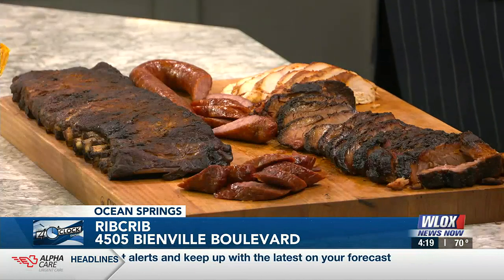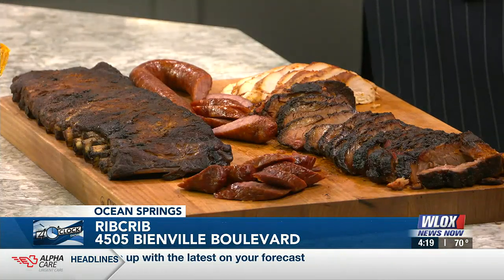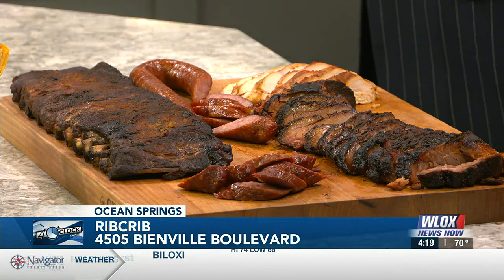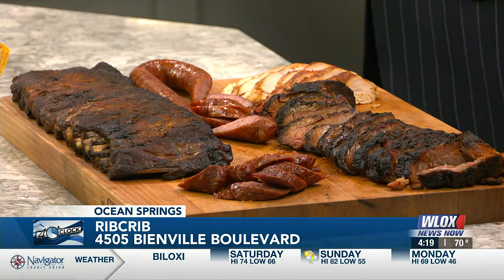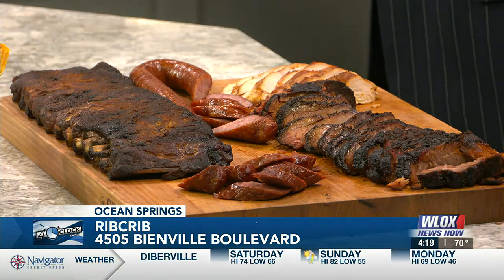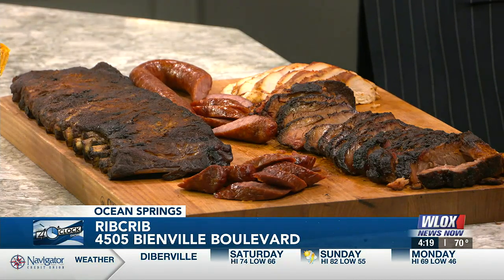So you have the classic ribs right here. These are sticky, oaky style — this is a dry rub rib. On the far left is a Texas hot link. We use a Koneka smoked sausage, which is very popular down here — it's a great product out of Alabama. We smoke the chicken in the barbecue sauce and, of course, the brisket. Those are our mainstays.